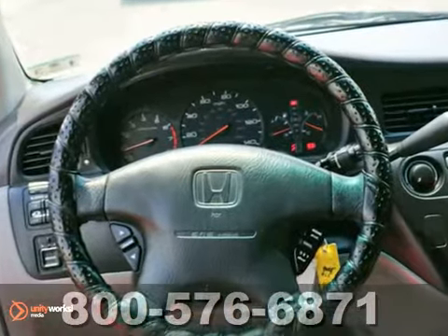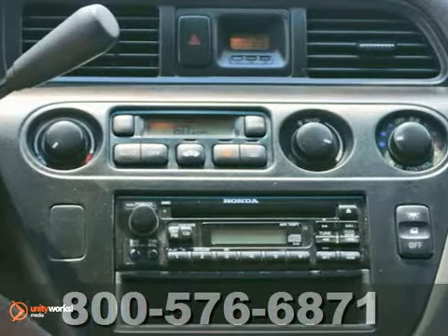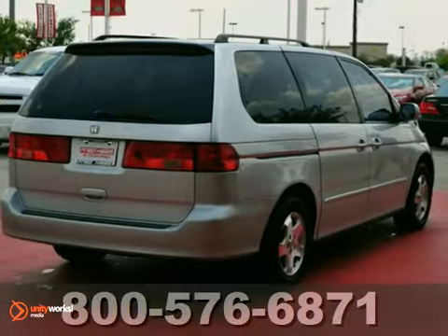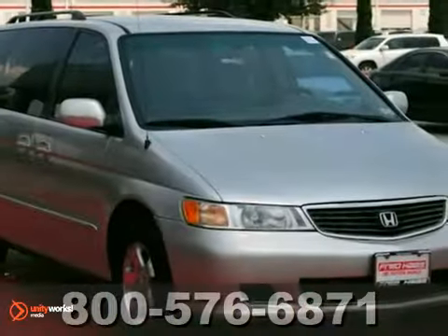This Odyssey may be a mini, but it has safety to the max with traction control, driver and front passenger airbags, four-wheel anti-lock brakes, and more. See it for yourself today.